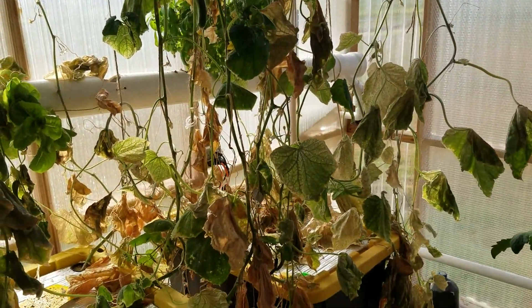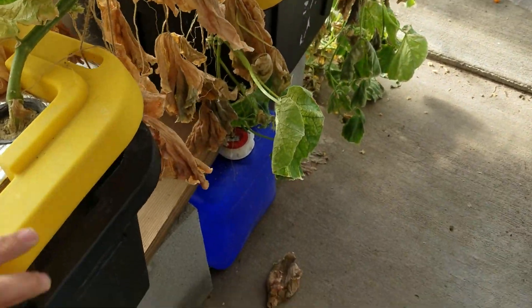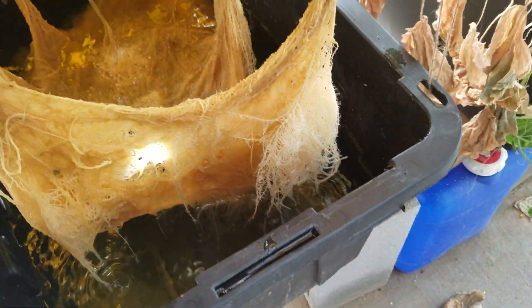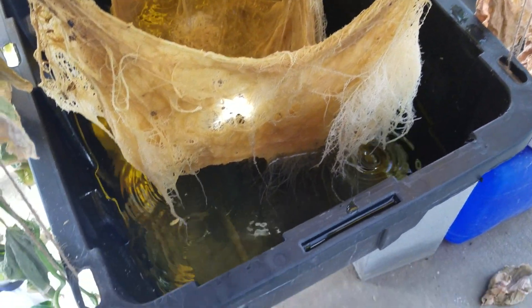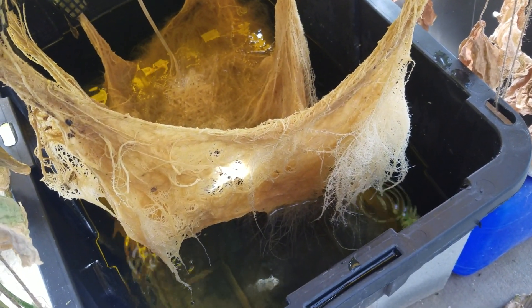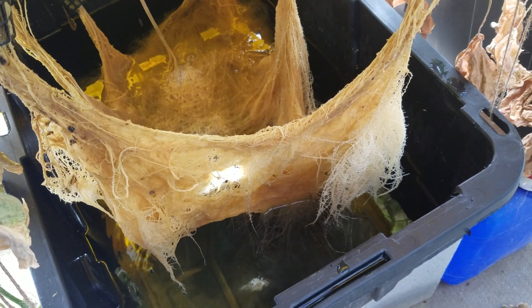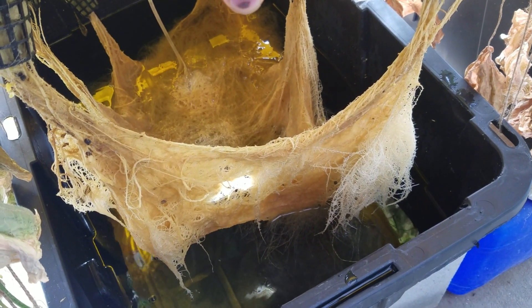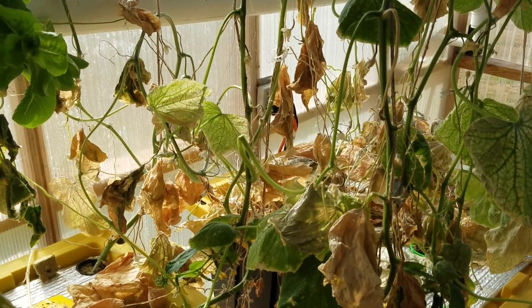The plant's just done — it's given us everything it can give, and we got over 130 cucumbers in the run. Just to give you a sense of what was going on underneath, those are the roots that produced all of those cucumbers. Not an ounce of soil down there — just a tote filled with water and some nutrients, keeping it halfway full. Just look at that — a blanket, a network of roots.